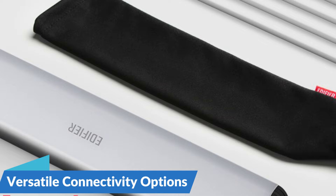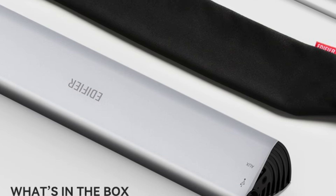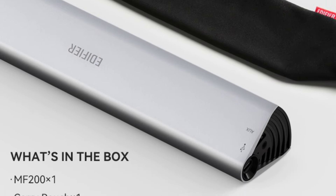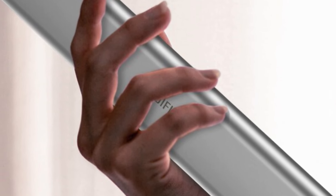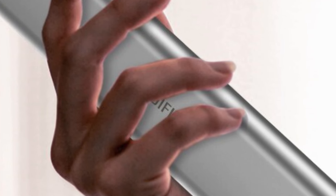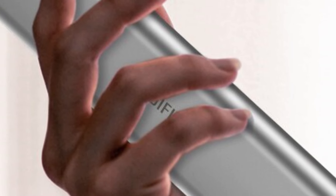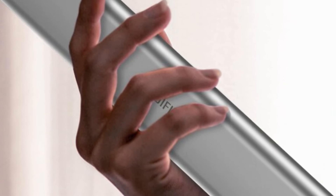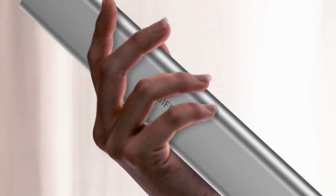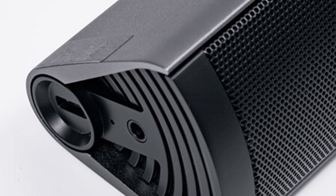The Edifier MF200 offers multiple connectivity options — wired via AUX or USB, or wirelessly via Bluetooth 5.0. Its sleek tabletop design fits seamlessly into any home decor. With dimensions of 293mm x 53mm x 45mm and weighing just 500g, these speakers are lightweight and compact, making them easy to carry and set up wherever you go.